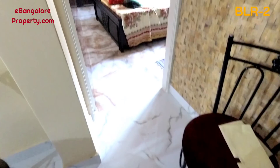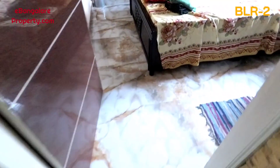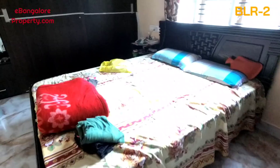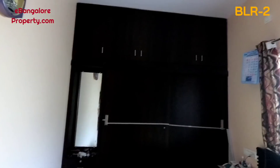This is the rear setback space. The master bedroom is in the south-west corner with an attached bathroom. Wardrobes are done and a dressing mirror is there. These wardrobes have sliding doors.